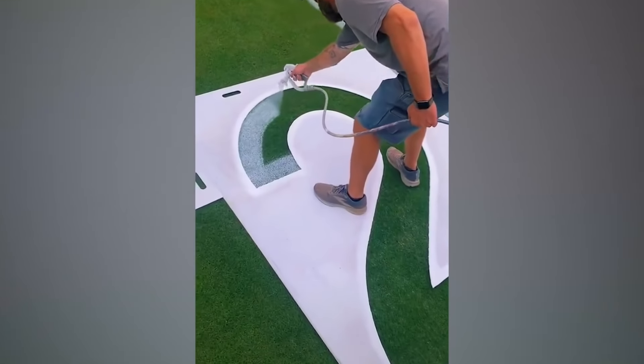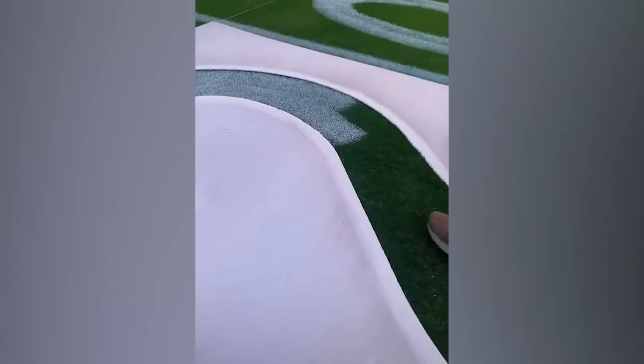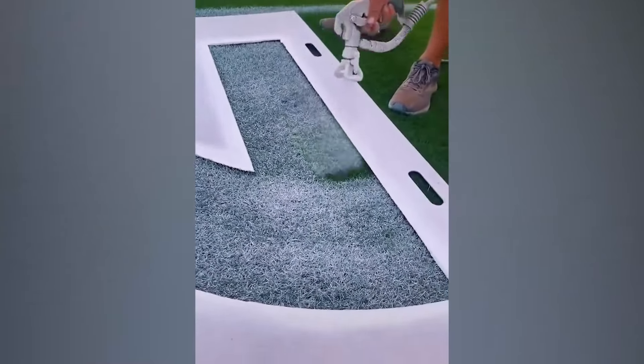Looks like the big game is coming up. This man paints a perfect 20 on the freshly cut grass. The utensil adds finesse, but see how he's spraying the paint in an even manner. That is a job well done, if I do say so myself.